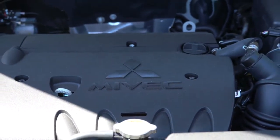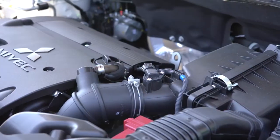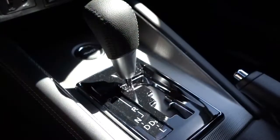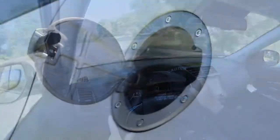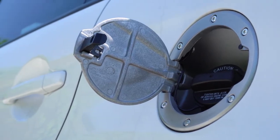The GT trim gets a 2.4-liter naturally aspirated inline four-cylinder with 168 horsepower at 6,000 RPM and 167 lb-ft of torque at 4,100 RPM, also through a CVT. Zero to 60 on that one is approximately 7.9 seconds — substantially quicker. MPG is 23 city / 29 highway for FWD and 23 city / 28 highway with all-wheel control.